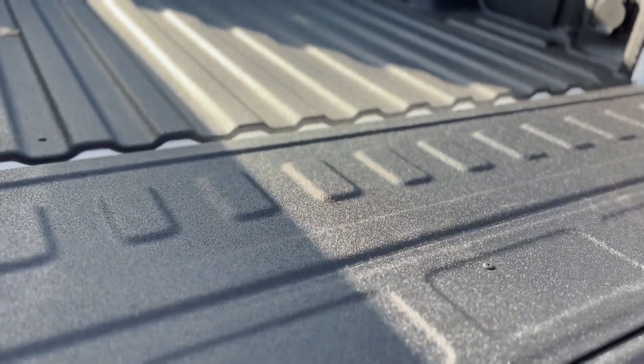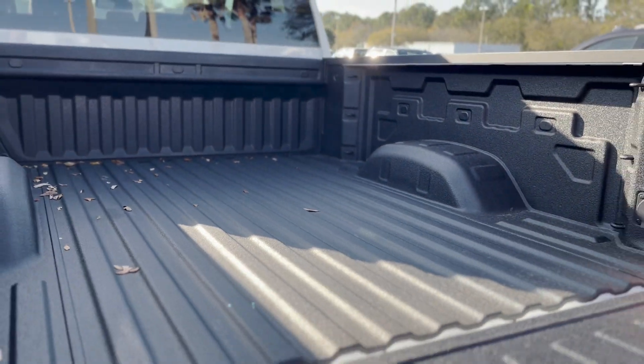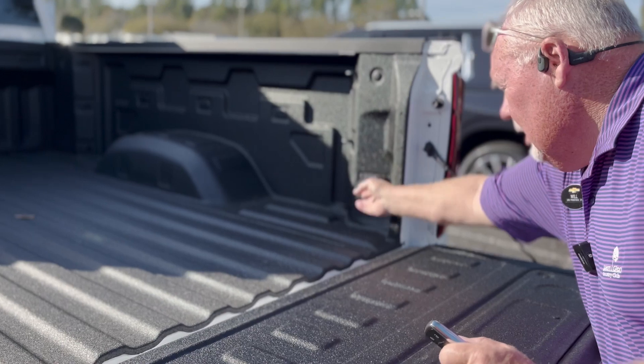You've got your factory spray-in bed liner. You also have a 120 volt, 400 watt plug here in the bed.